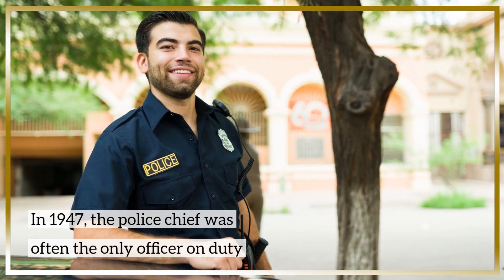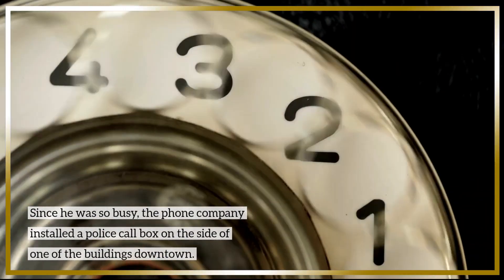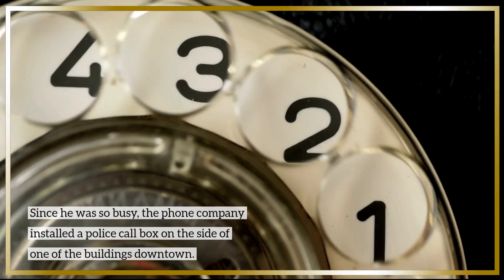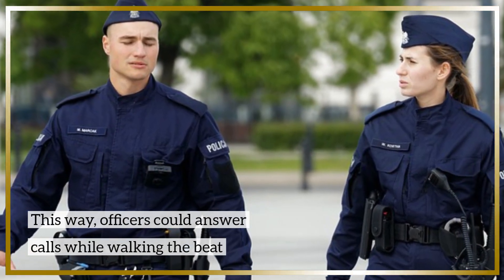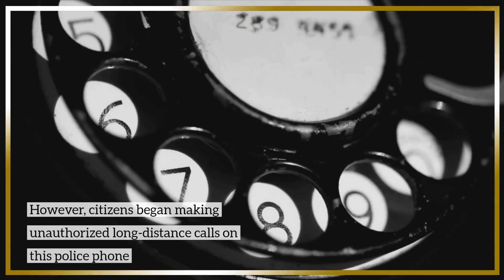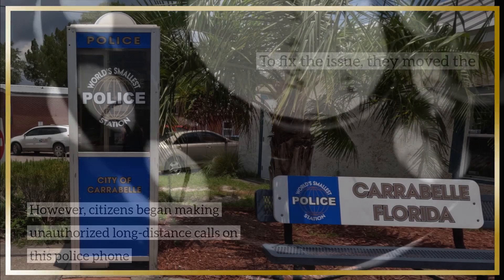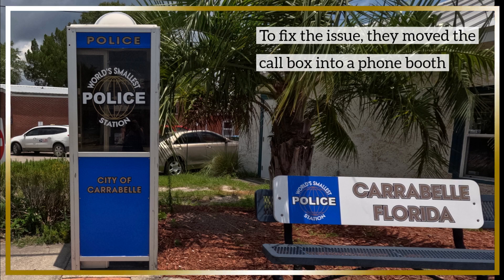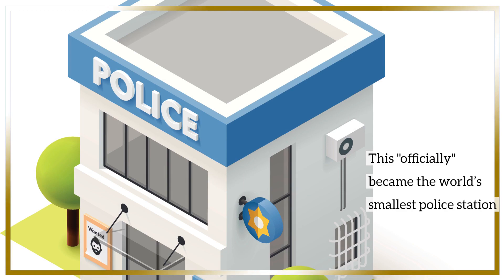Since he was so busy, the phone company installed a police call box on the side of one of the buildings downtown. This way, officers could answer calls while walking the beat. However, citizens began making unauthorized long-distance calls on this police phone. To fix the issue, they moved the call box into a phone booth to its current site on US-98. This became the official world's smallest police station.